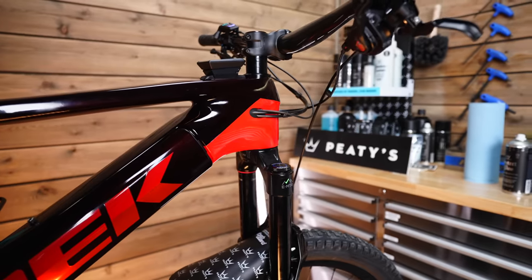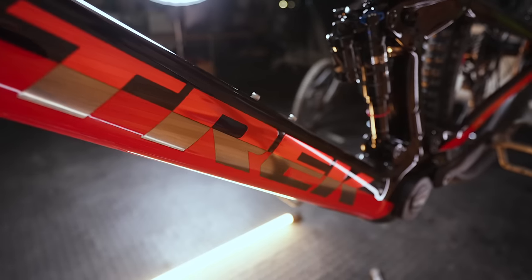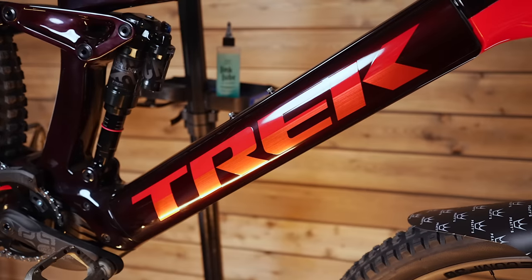So I bought a new bike — my own personal bike. Today is new bike day! It's a 2022 Trek Rail 9.8 XT in the brand new Project One Viper Red colorway.